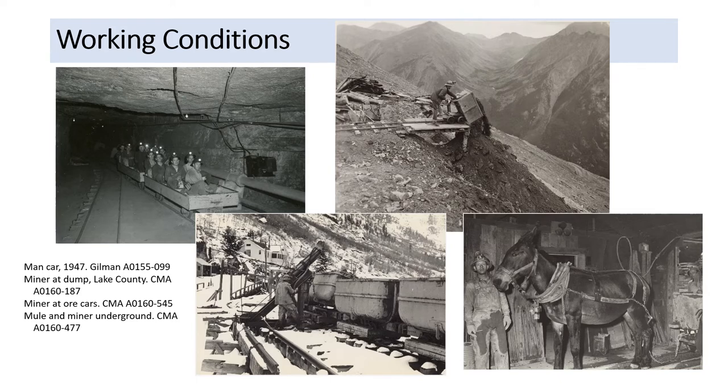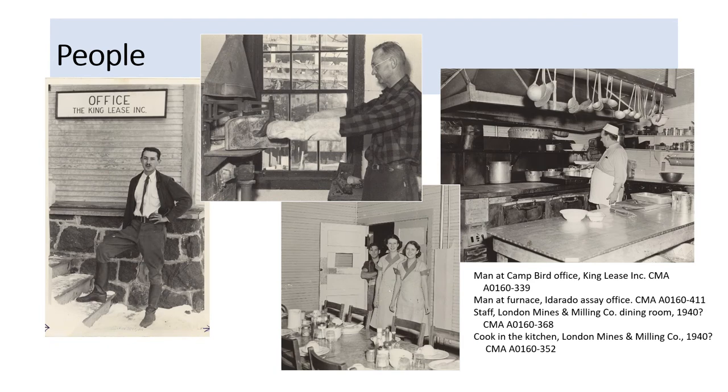These images tell us stories about working conditions. However, stories about people can also be told by images that include people related to the mining industry — for example, an engineer or someone who works in an office. There is a gentleman on the King Lease, a man at a furnace in the assay office at the Iderado mine site, and the staff and cook in the dining hall at the London Mines and Milling Company. They tell stories about what it was like to be associated with the mining industry.